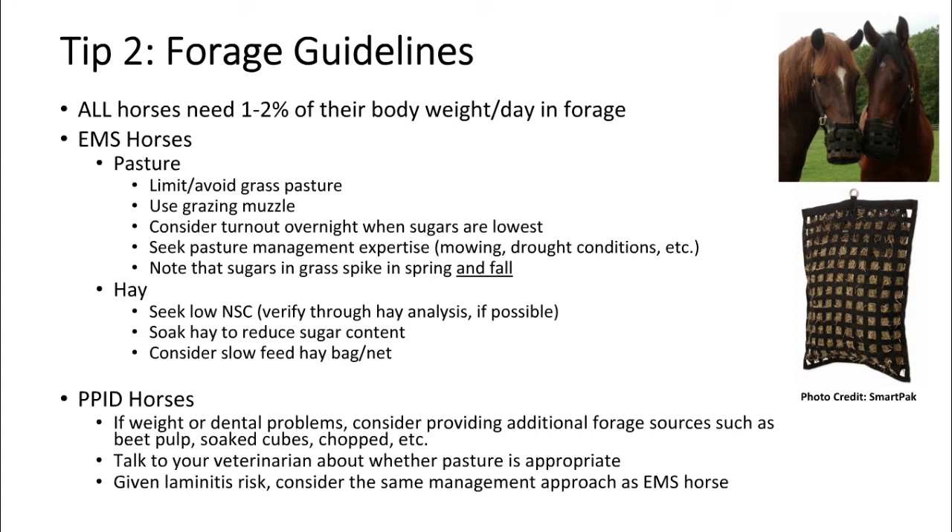Moving on to tip number two. Regardless of the type of horse you're managing, fundamentally all horses need about one to two percent of their body weight in forage per day. Forage should be the foundation of every horse's diet, though it may take different forms depending on the individual horse, where you live, and what type of forage you have access to. For a thousand-pound horse, that's 10 to 20 pounds of some combination of roughage per day — it might be a combination of pasture plus hay plus other things, or it might be all hay.